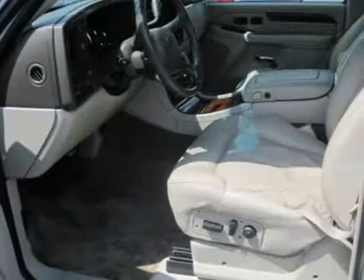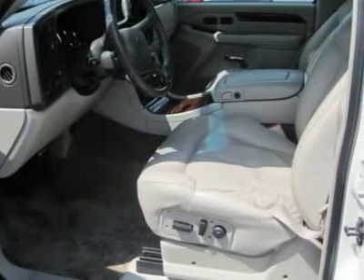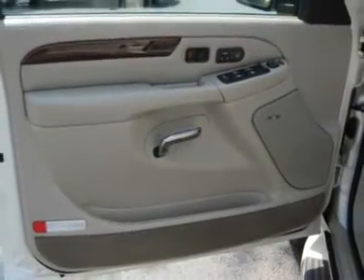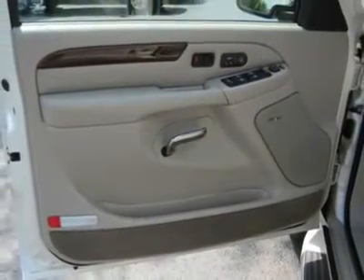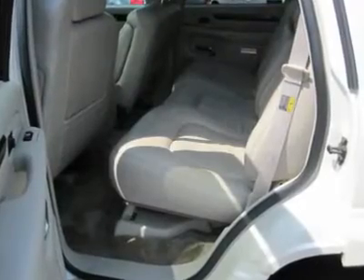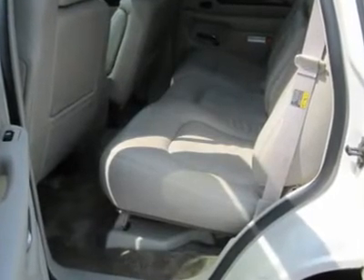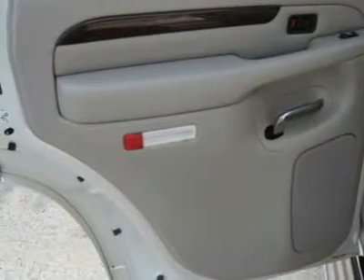Power driver seat, power passenger seat, bucket seats, heated driver seat, heated passenger seat, driver lumbar, passenger lumbar, seat memory, pass-through rear seat, heated rear seat, second-row bench seat, additional rear seat, leather seats, wood-grain interior trim, upper carats, rear upper carat, rear seat heat ducts.